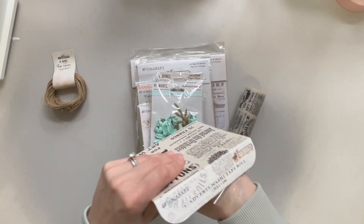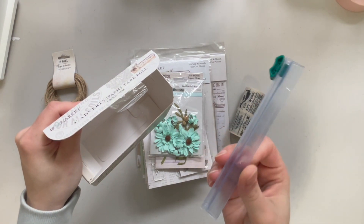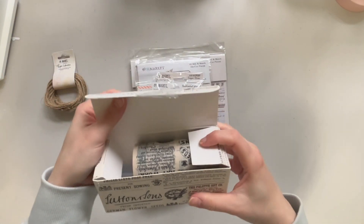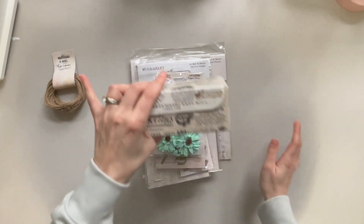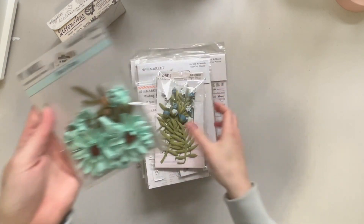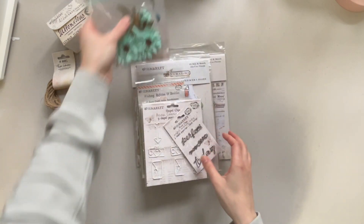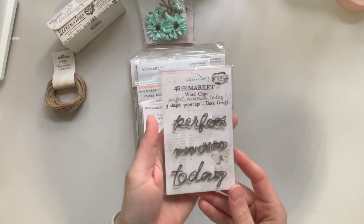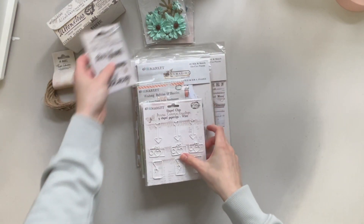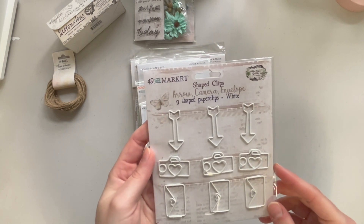It also comes with a slicer so that you can cut it — you actually turn the box into a way to cut it, which is really cool. We also got the sea glass enchanted petals and the blue raspberry sugar stems — so two flower packs. We get these paper clips and they're word clips: 'perfect memories' and 'today.' We also get shaped clips — the arrow, the camera, and the envelope with the heart.